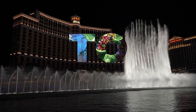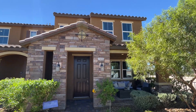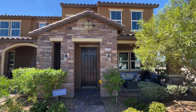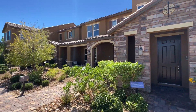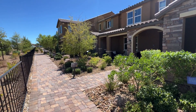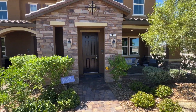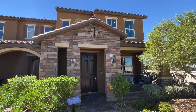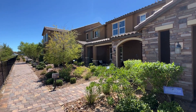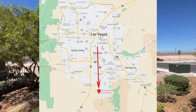Here we have floor plan 1809. There are three other floor plans available — I'll have the link to another floor plan in the top right of your screen if you want to check it out. This one is the third biggest in this community. They start as low as 1,430 square feet up to 1,921 square feet, and we are in the community of Groves at Inspirada in Henderson, Nevada.